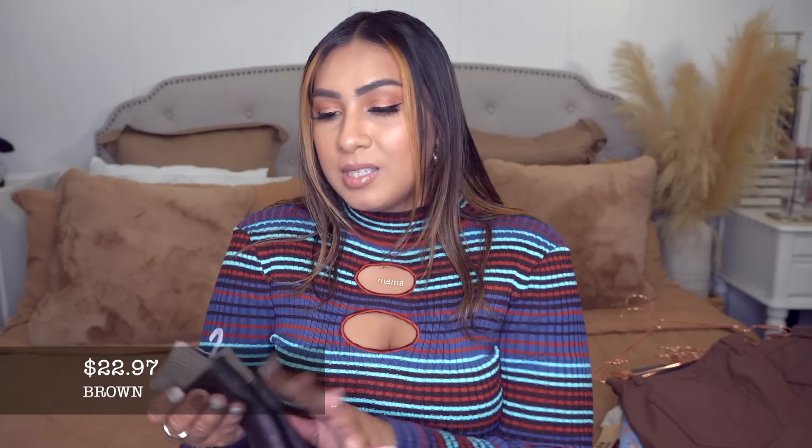The last accessory before we move into clothing is these gloves — I believe these are genuine leather, leather and fleece-lined. They're in size small/medium; they also have large and extra large. These are $22.97 and I think that's a pretty good deal for real leather gloves. I went with the dark brown color. I love the fleece lining on the inside and the sweater material detail. Definitely recommend grabbing those before they sell out.